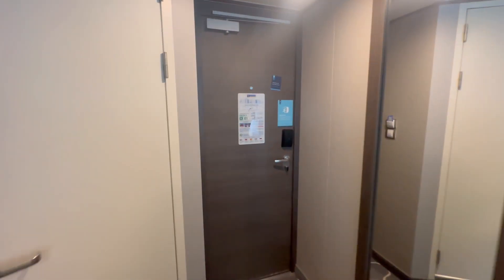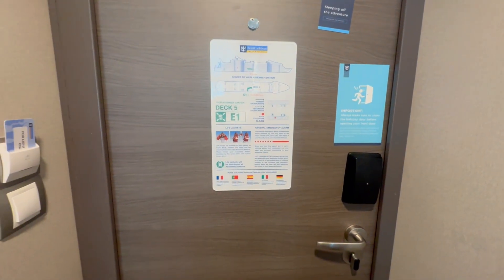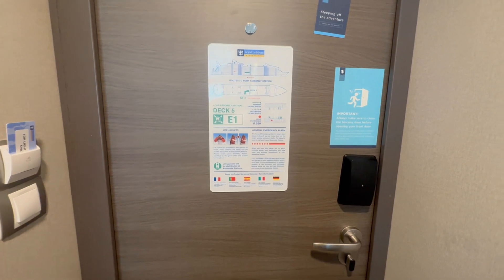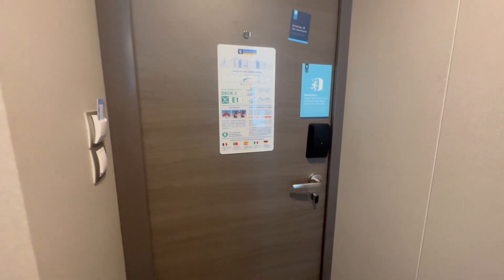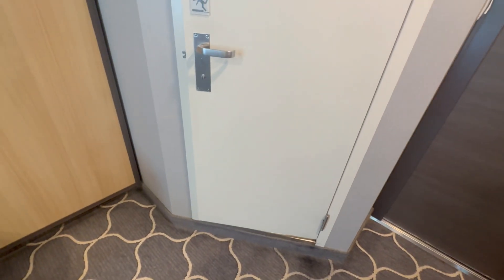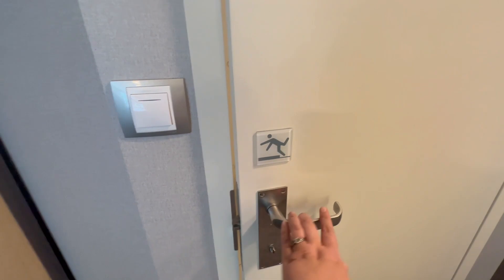So when you first walk in, there's just your standard information about your room — safety information, escape information, and overall safety information. There's a peephole on the door. When you walk into your room, to the right your bathroom is here. There is a small step up to get into the bathroom and there's a little reminder icon on the door.